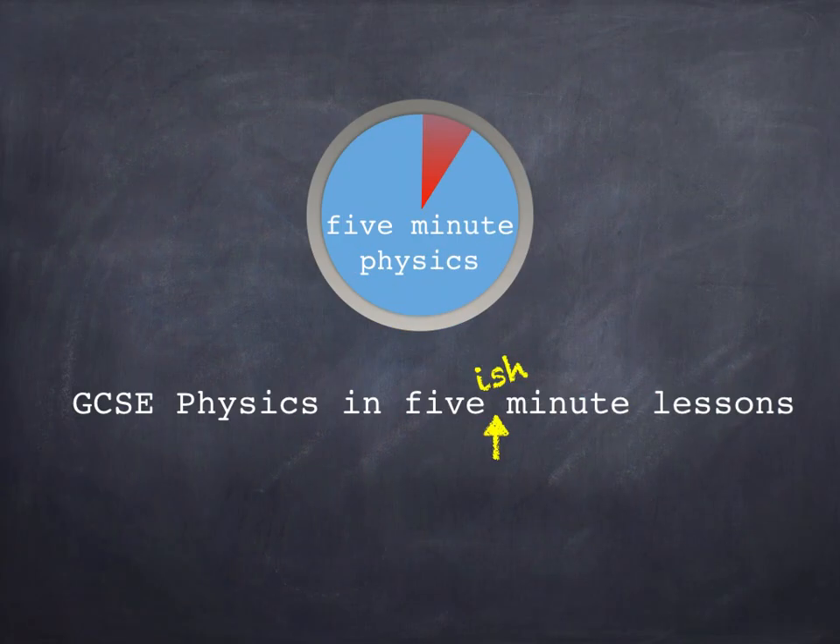Thanks for watching this five minute physics video. Please check out our other videos explaining GCSE physics in simple five minute lessons. Bye for now.